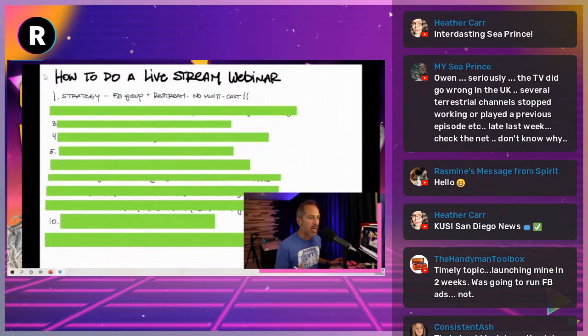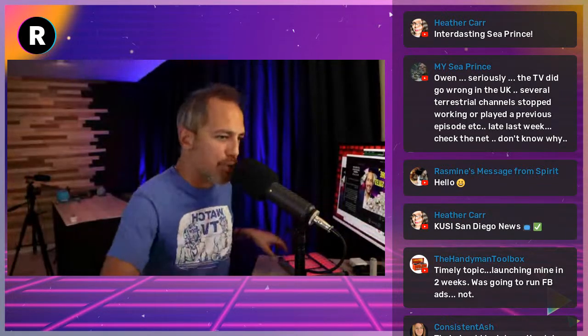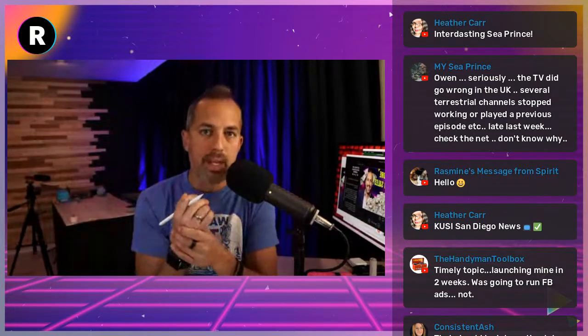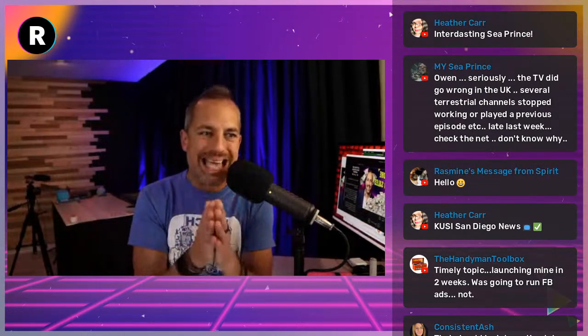The strategy of a webinar — I want you to live stream into a Facebook group. Do not multicast your webinars. With Restream and other platforms we're used to multicasting and giving our message to everybody at the same time. I want you to move away from that with the webinar and realize your webinar is a place where you only want your most dedicated people.